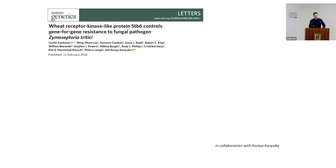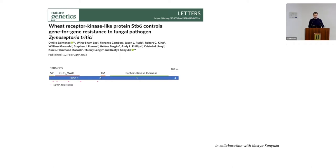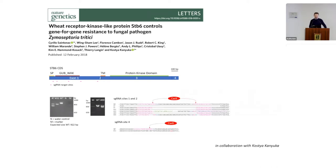We targeted the STB6 gene, which is an R gene conferring resistance to Zymoseptoria tritici, as a follow-up to a story published in Nature Genetics. This gene was targeted by five different guides, using the same genotyping strategy as in tomato — band shifts confirmed by Sanger sequencing to detect indels.